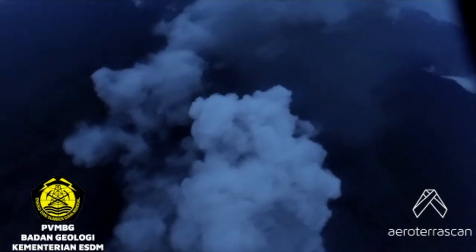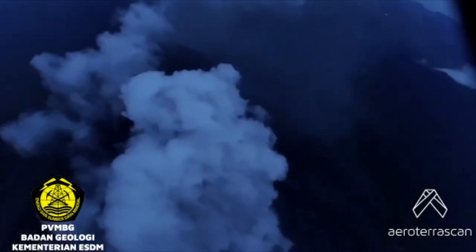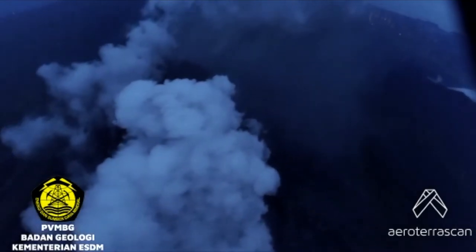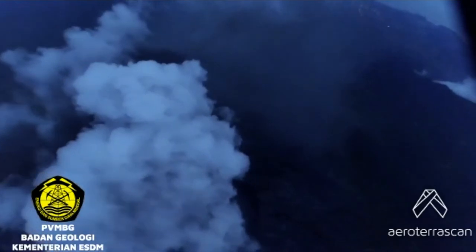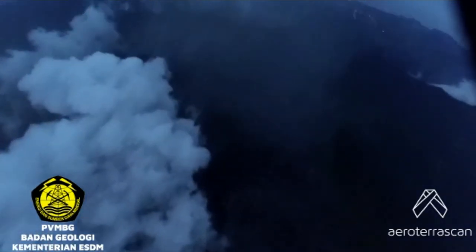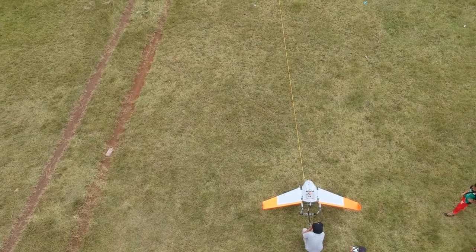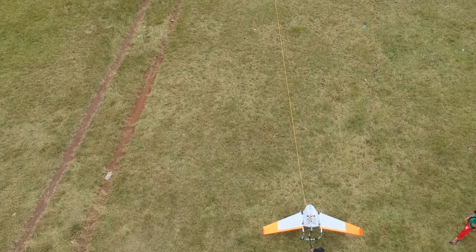So what can you tell us so far about what you've seen? Well, we've conducted three different missions. The first one — it's been sending out gas, ash, and smoke thousands of feet into the air, and there are fears that it might go up with a major eruption at any time.